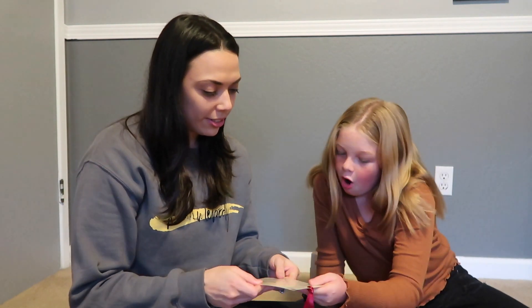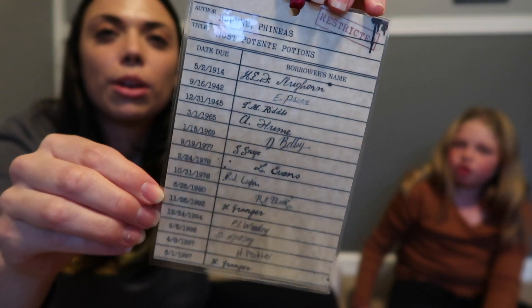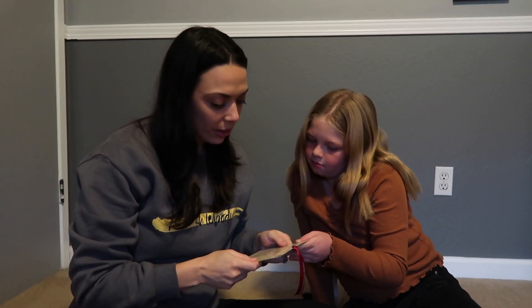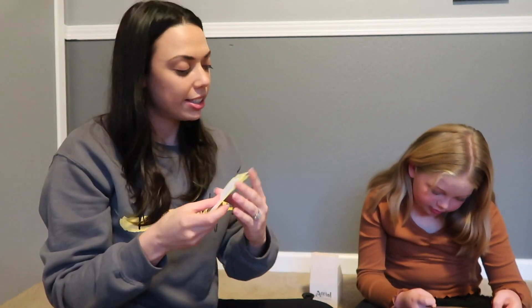Oh, I like it! Bella's got the sock on — I got one sock on. This could probably be a bookmark. So this is like when you go to a library and check out a book and write your name on it. This is a restricted section book checkout card — it has everyone's name on it and when they rented the book. The title is 'Most Potent Potions,' and then there are a bunch of stickers.